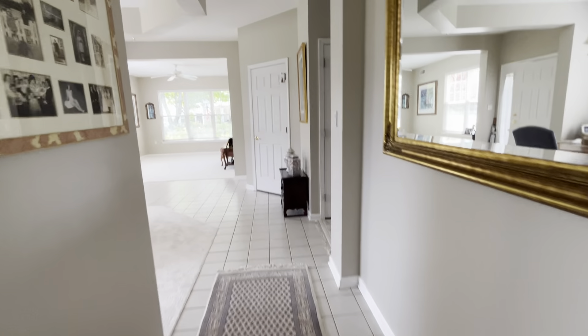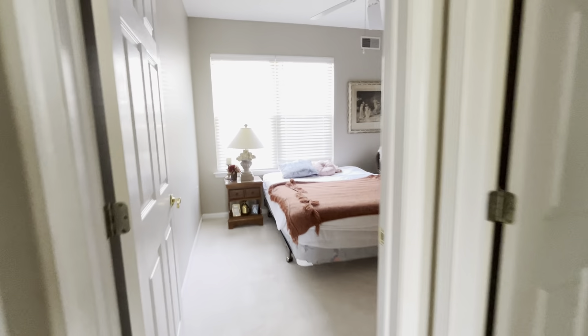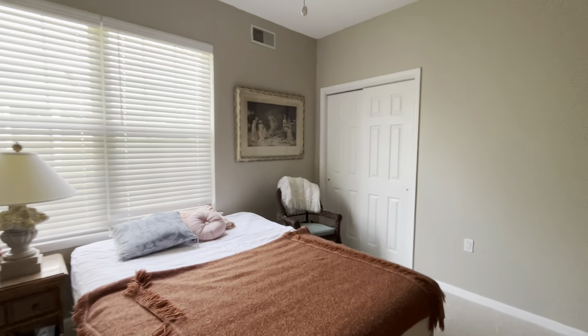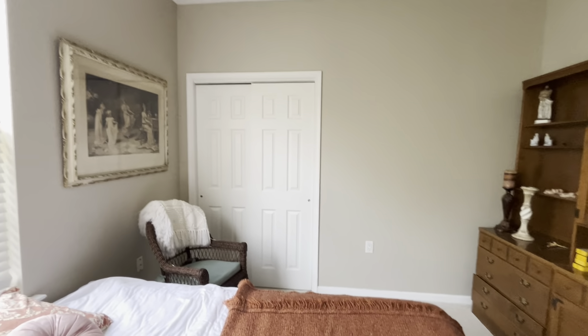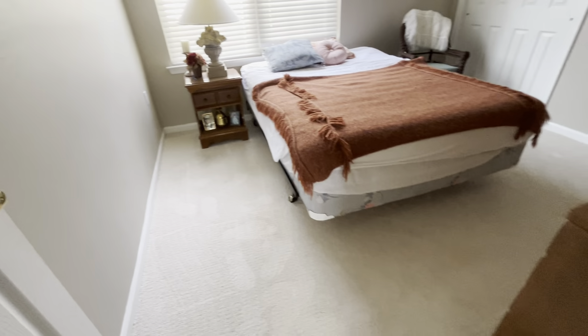And then the second bedroom — guest room, off to the side here. Double-door sliding closet, you have an armoire hutch here. Very nice.